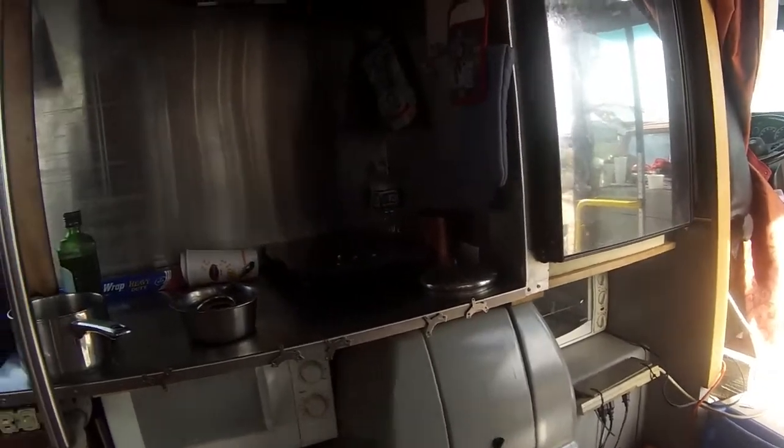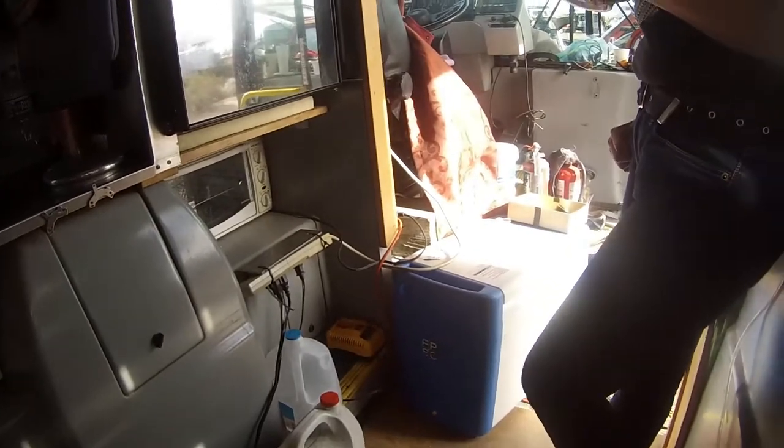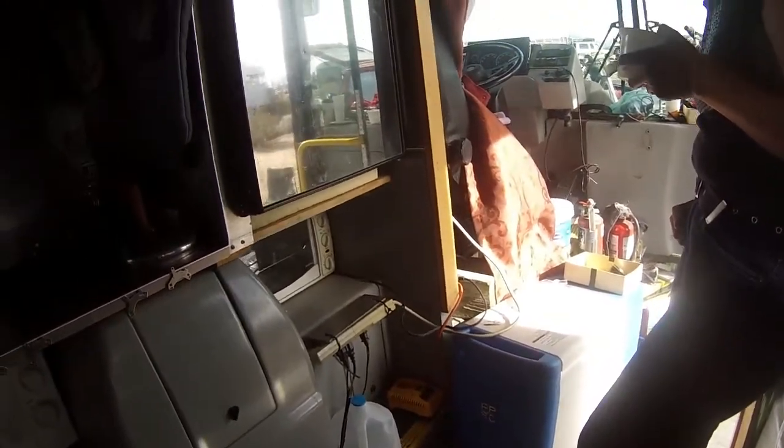We also have an extra freezer box on the ground over there, which is driven by a Stirling engine so it's very efficient and runs directly on 24 volt.